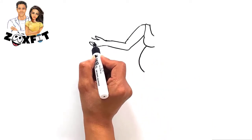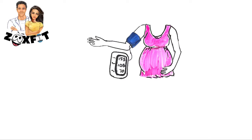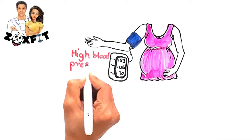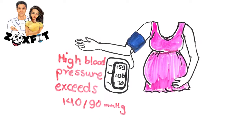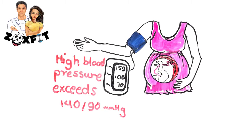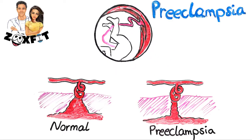First, keep your blood pressure and blood sugar levels in check. It's very common for pregnant women to experience high blood pressure during pregnancy. However, if the spike in level is sudden and very high, it can lead to a condition called preeclampsia.